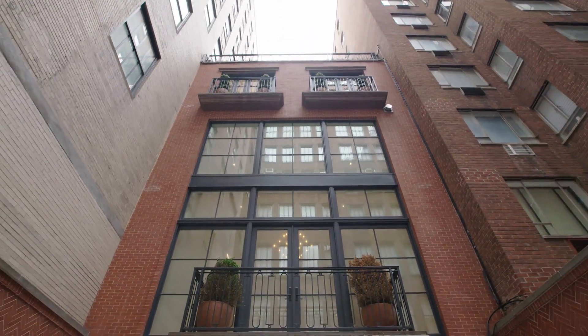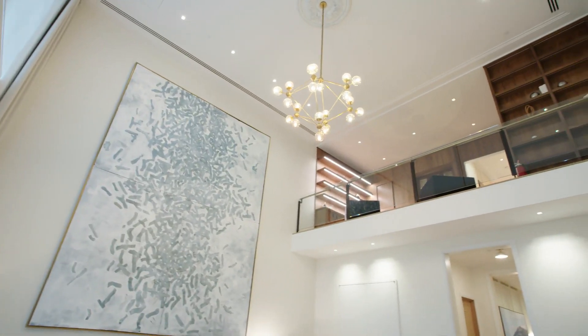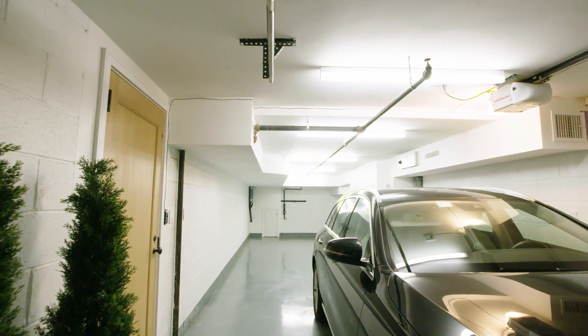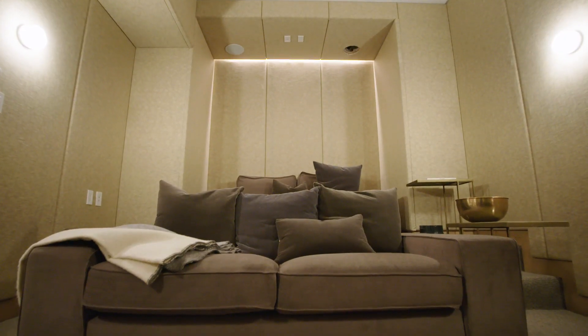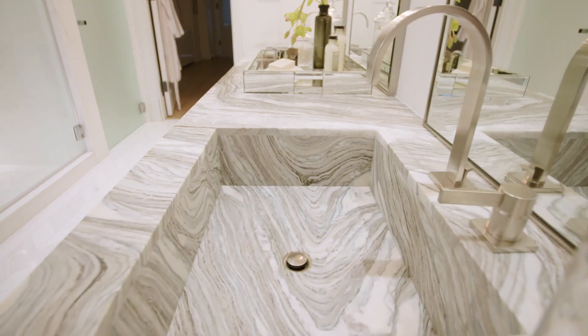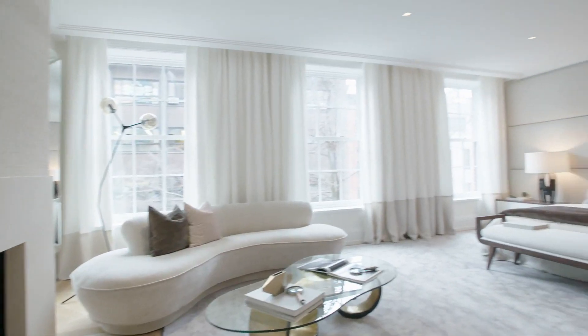This townhouse is unusual in that it really has it all — grand living spaces, three kitchens, parking for two cars, a media room, a private gym, multiple bathrooms, multiple powder rooms, and laundry chutes. This house truly has it all. There's the American dream and then there's the New York dream. This is the New York dream.